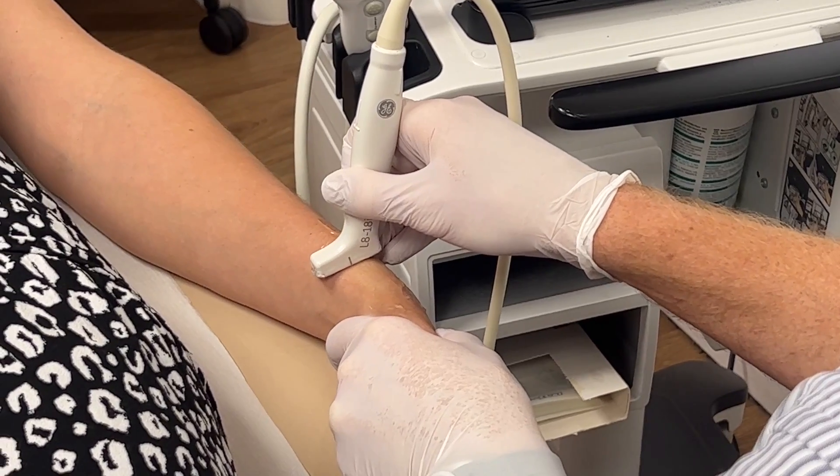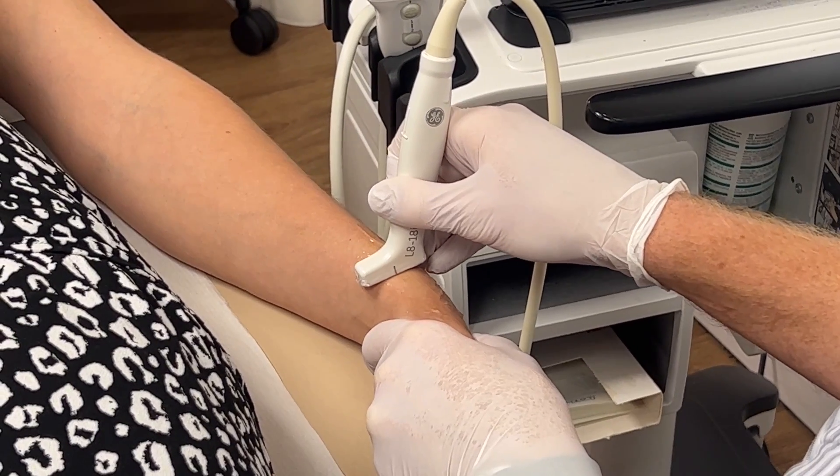In some cases this condition can be persistent and doesn't settle with those treatments. In those situations, a good treatment choice may be a steroid injection, which can be curative — which is the great thing about this particular condition — because it reduces the inflammation in that tendon sheath.